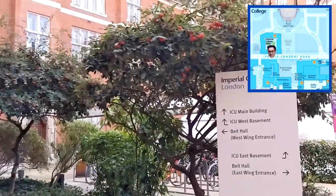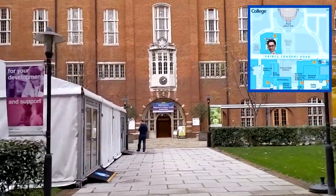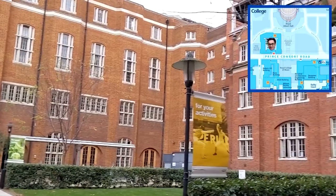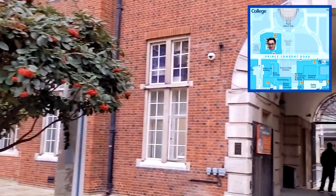Going into Beit Hall we have the Beit Quadrangle. Beit houses around 300 students and is a great place to stay if you're over 18 — under-18s can't stay there due to the bar and the club. The bar is called 568 because there are 568 millilitres in a pint, and the club is called Metric — a play on the imperial and metric system. The Beit Quadrangle also houses the Imperial Student Union, who bridge the gap between students and staff.